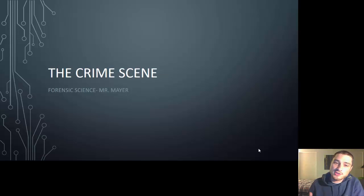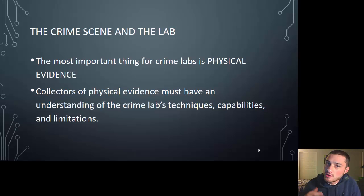Welcome to Biology Minds. Today we're going to talk about forensics, specifically the crime scene. The crime scene and the lab go hand in hand. We need people to collect specimens properly in order to bring them back to the lab and analyze them properly. A big part of the crime scene is really the practitioners and who works for the crime lab, being able to collect and properly analyze evidence.